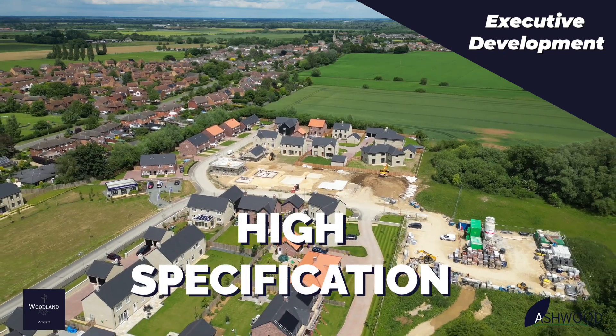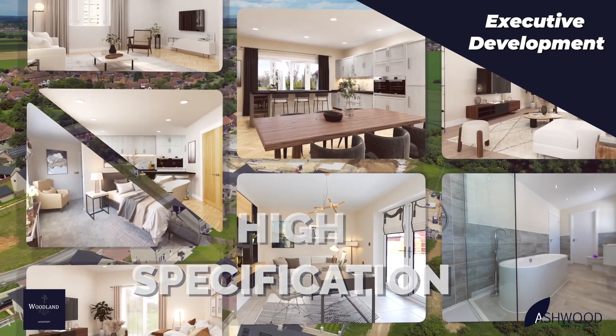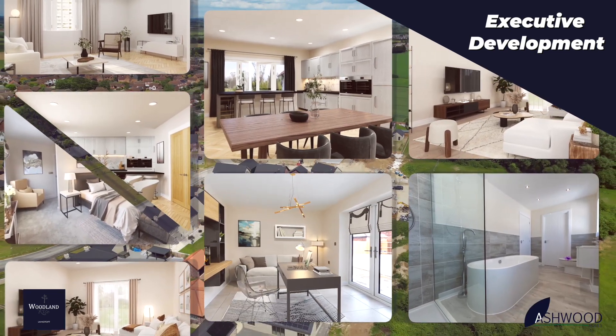Offering a high-spec kitchen with built-in appliances, luxury bathroom and en-suites. Woodland Rise Langtoft. Find out more at ashwoodhomes.co.